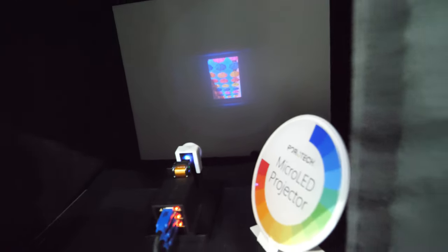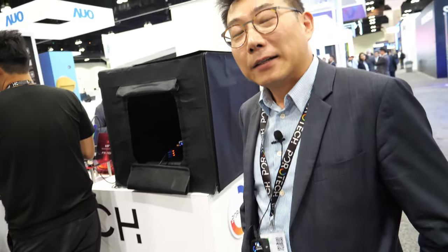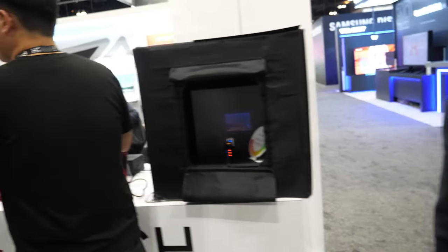Could your technology enable a future smartphone to have a full-table touch display? We are very open in terms of application areas, but we are primarily focusing on AR applications and head-up displays under one inch, small wearables, as well as large TV applications. We are very confident micro-LED can open up new doors for all kinds of use cases.